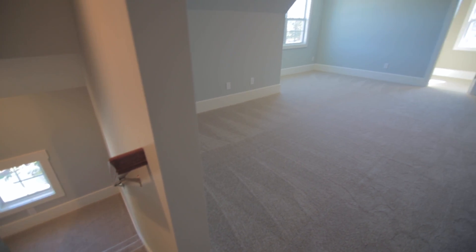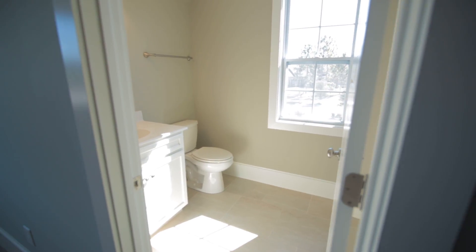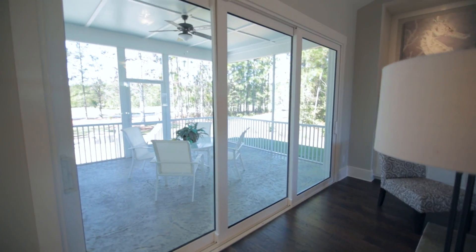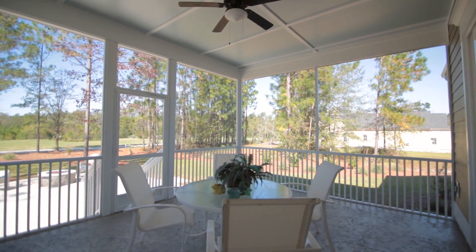It has a bonus room above with a finished bathroom, so when family or guests visit, it's a place where you can take them and give them a little privacy. One of the features here on our Sandbridge model that people really like are the large sliding glass doors that lead out to a beautiful stamped concrete screen porch.